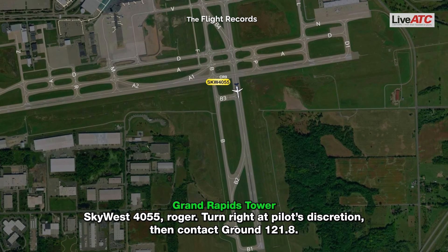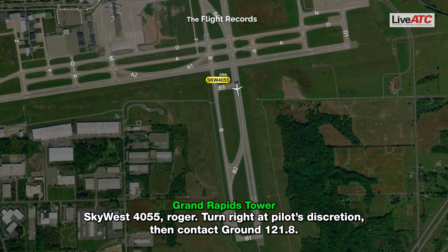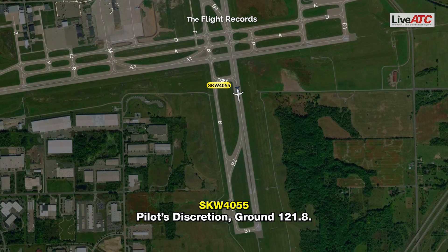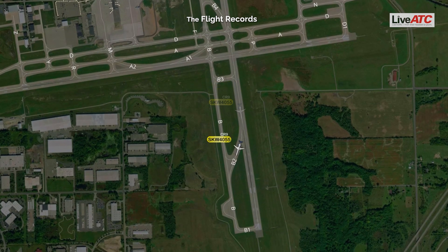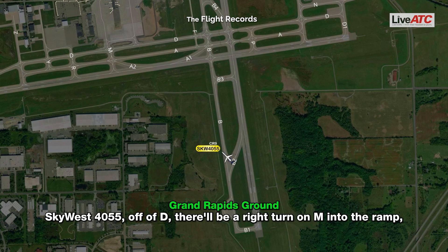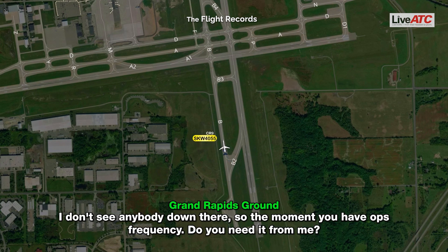SkyWest 4055, roger. Turn right at your first available discretion, then contact ground 121.8. SkyWest 4055, off of Delta. There will be a right turn on Mike into the ramp. I don't see anybody down there, so let me know if you need anything from me.